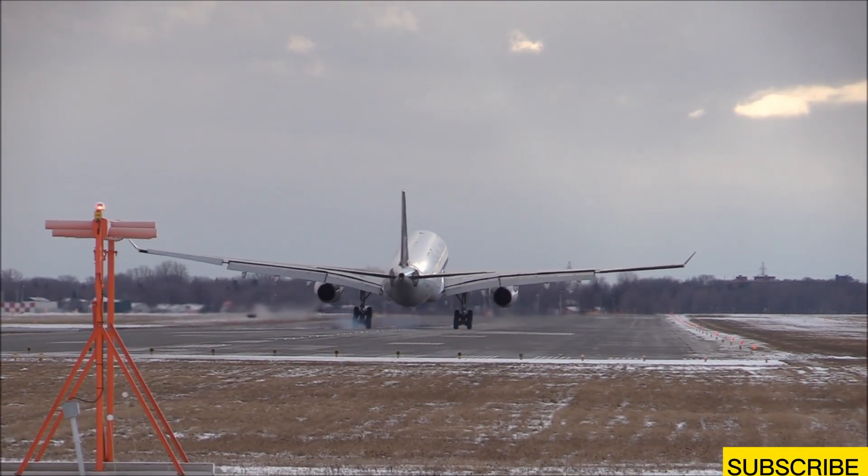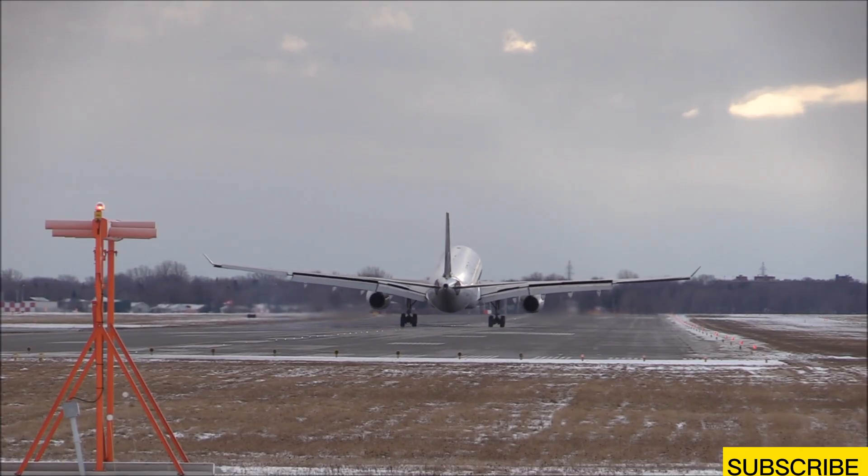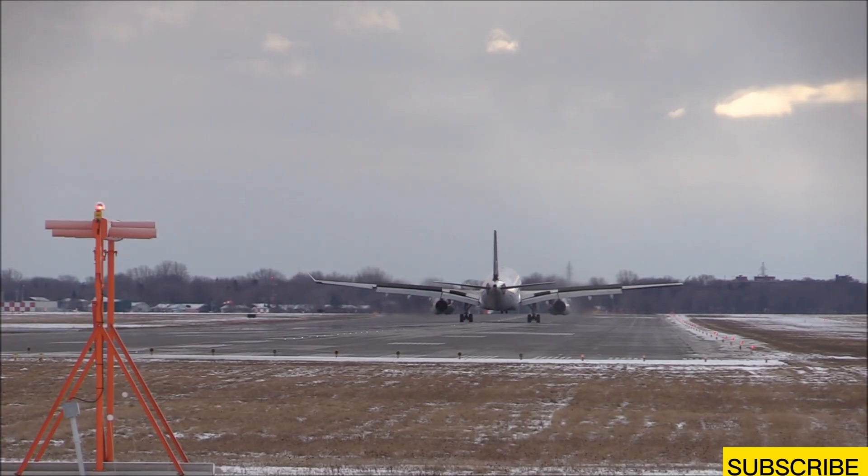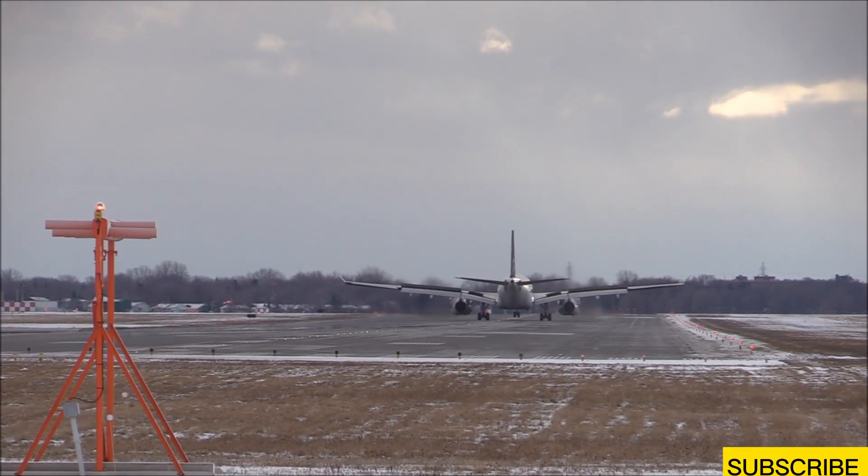The 2026 update brings it back into the spotlight with stronger airframe alloys, next-gen stealth coatings, and vastly improved radar cross-section minimization. No aircraft on earth can match its aerial dominance.